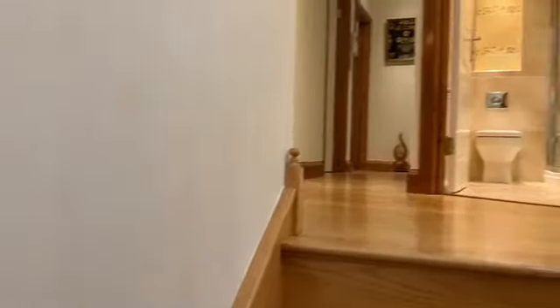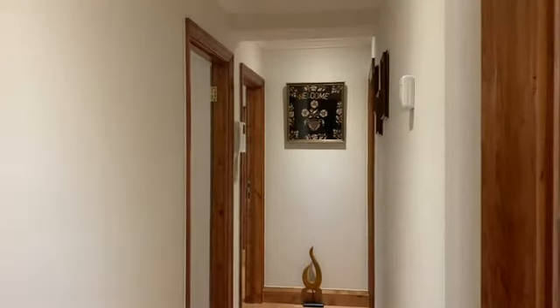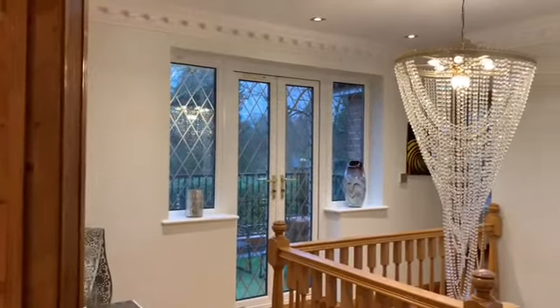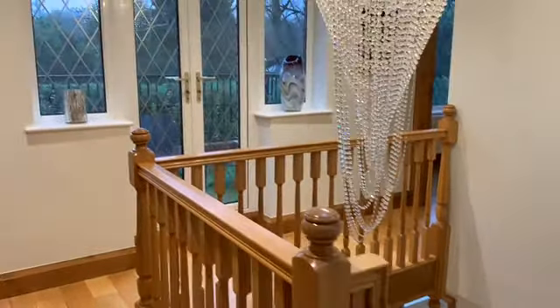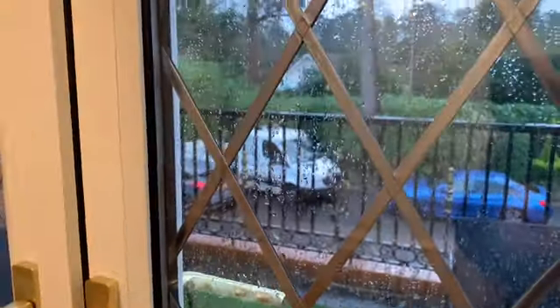Heading upstairs up the lovely oak staircase, it's a real feature — a lovely space. There's a chandelier and a gallery landing area. Another feature of this landing is French doors to the front aspect with a little balcony — not the best weather at the moment, but on lovely summer days it's a nice place to sit and enjoy.